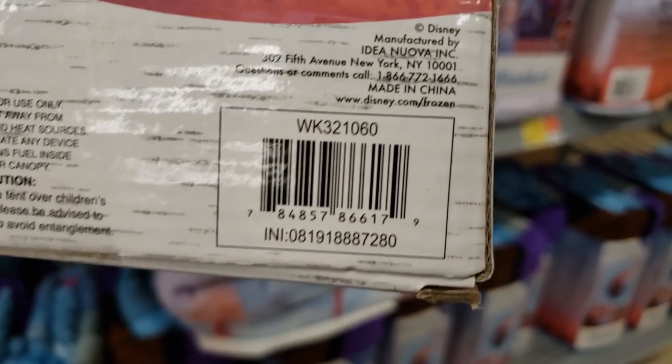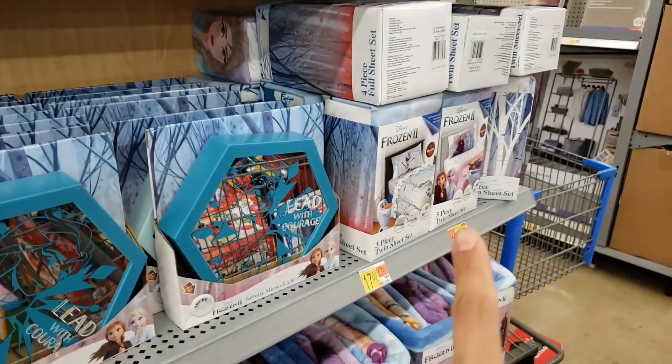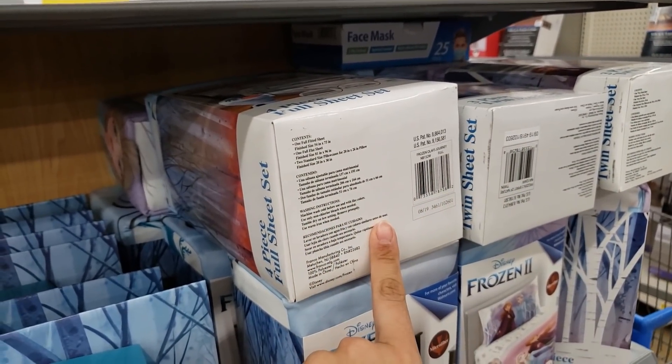Here is the UPC for that one, and then there's one with Olaf on top as well. They also have a bunch of sheet sets on hidden clearance, but they're not down to like five or seven dollars like the other sheet sets I showed you, so I'm going to hold off on those.